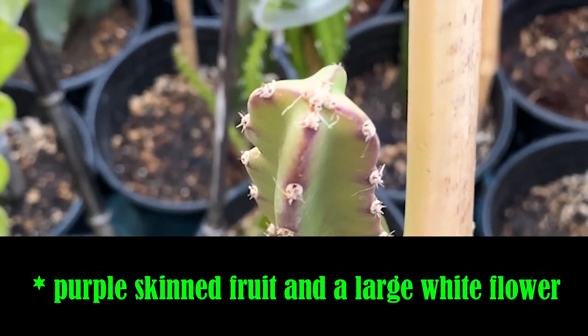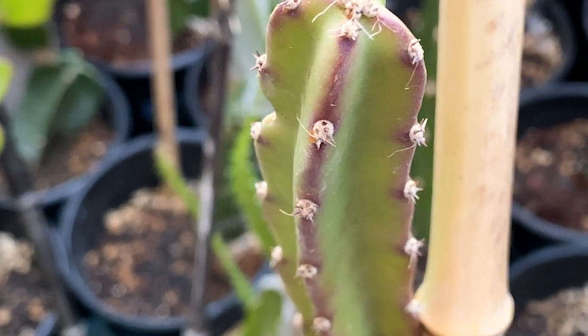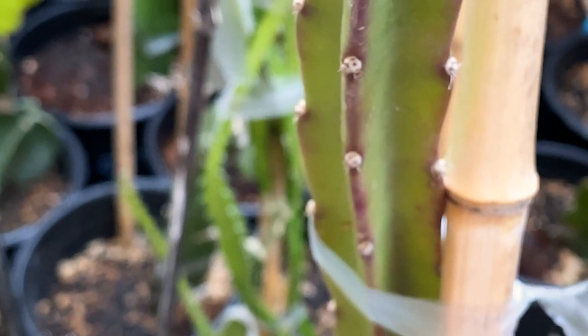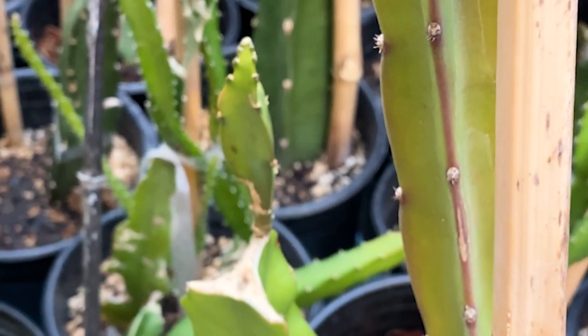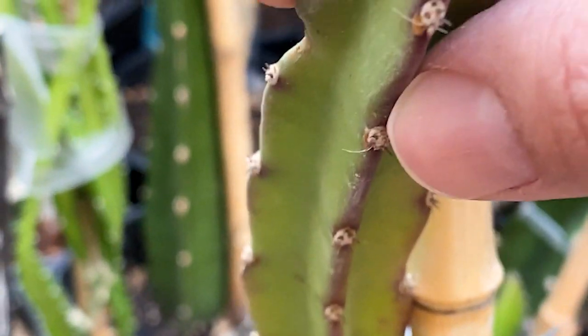I did notice a little bit of chlorosis from the heat wave on the plant that was in the soil, and the grower had some in pots as well that were doing great. But really a hardy, sun-tolerant plant, and I'm excited to see and learn more about this beautiful variety.